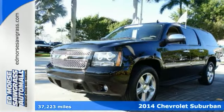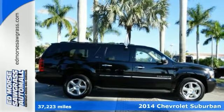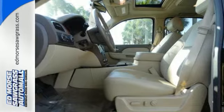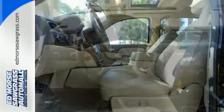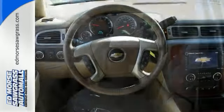Want to save some money? Get the new look for the used price on this one-owner 2014 Chevrolet Suburban LTZ that's certified. This vehicle includes roadside assistance and courtesy transportation, so you never have to rearrange your schedule.